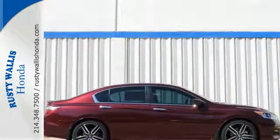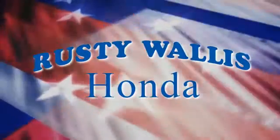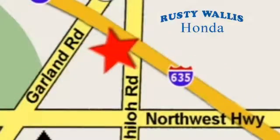Take this Accord for a test drive at Rusty Wallace Honda. Our primary goal is to satisfy our customers. Stop in today — we're easy to find, just off I-635 at Shiloh Road.